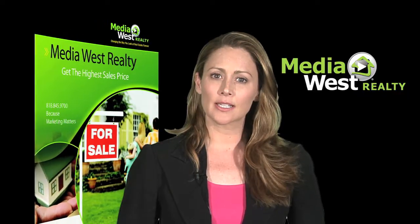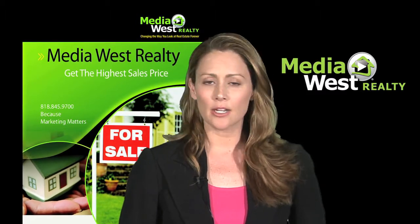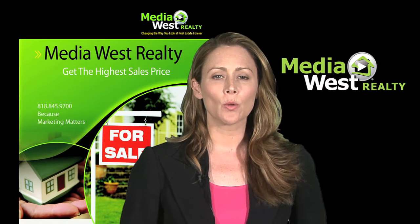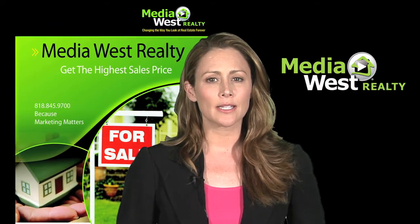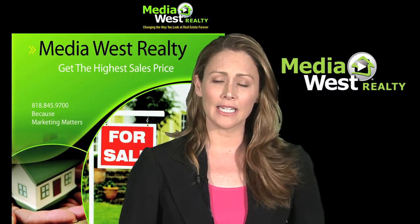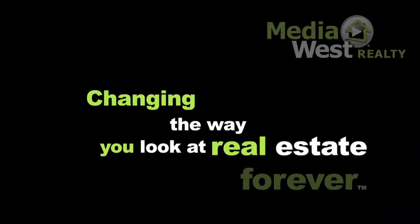If you're looking to sell your home, let our team of professional realtors compile a free, no-obligation listing packet that includes a list of homes that have sold in your immediate area, what your home is currently worth in today's market, and information on what it takes to command the most money in the least amount of time. Media West Realty — changing the way you look at real estate forever.